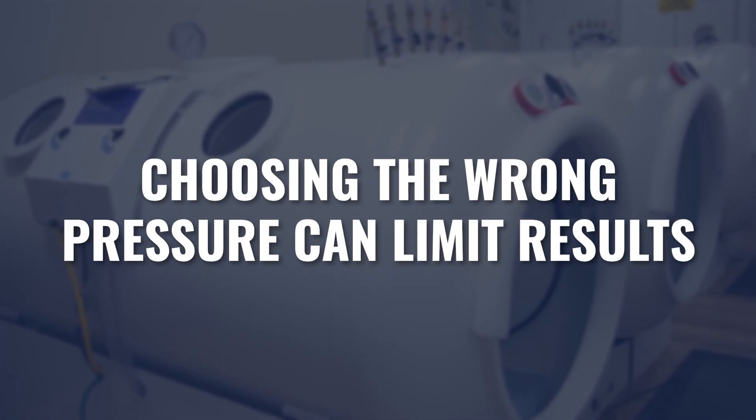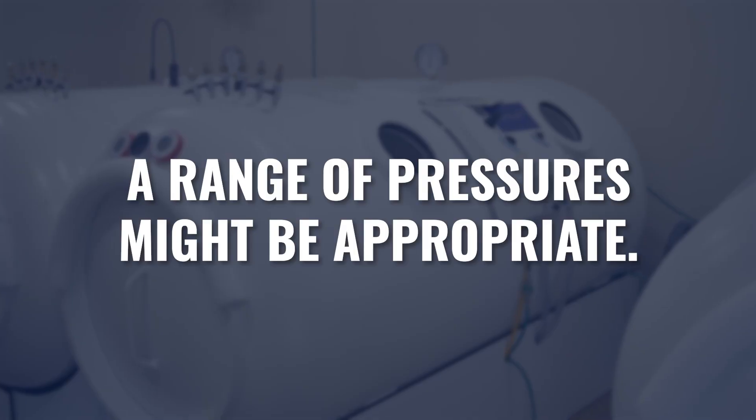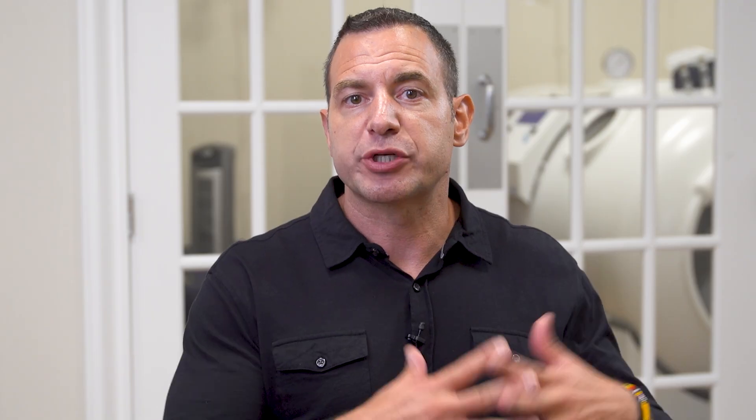Choosing the wrong pressure can absolutely limit the outcome and create unnecessary risks in many cases. So finding the right pressure for that particular goal is really important. A range of pressures might be appropriate — getting exposed to mild pressures, medium range pressures, and higher pressures over some period of time could be an answer that a lot of people really need. Jumping into high pressures if someone's never been exposed to lower pressures can sometimes elicit a range of symptoms. Having exposures to a range of pressures and increasing pressure over time would allow that person to tolerate higher pressure better once they get to that point.